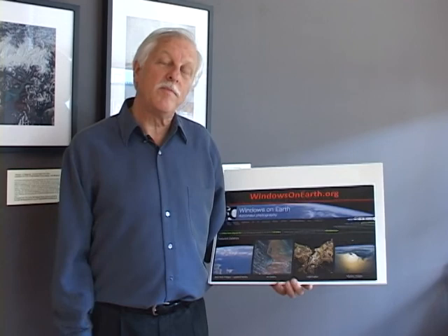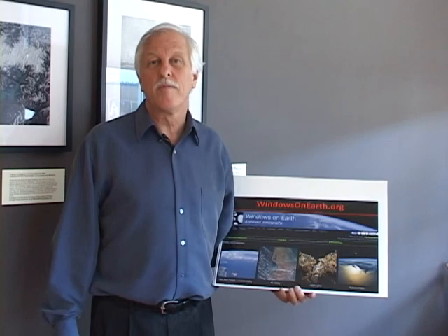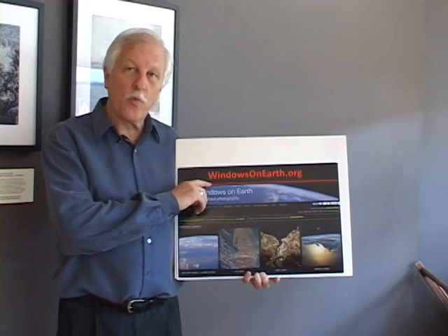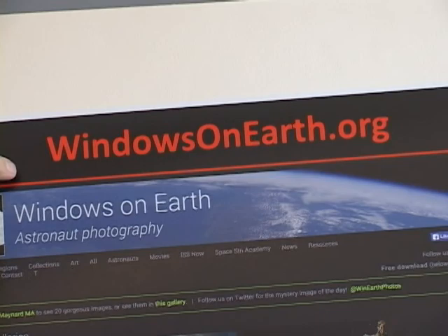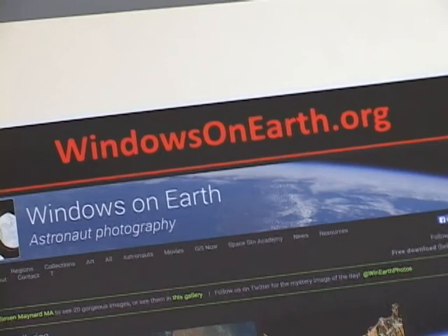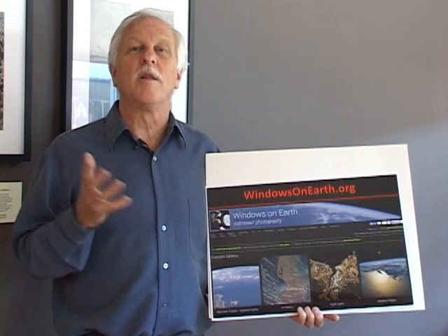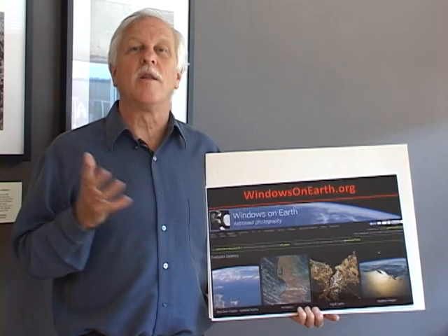Thank you so much for taking the time to view these photographs. If you're unable to come to the show here at Gallery 7 in Maynard, Massachusetts — the show ends September 27th — we'll find other places for this traveling exhibit. You can also see every one of these photographs online at WindowsOnEarth.org. This is through an educational nonprofit where we post images taken by the astronauts, updated weekly if not daily, with selections of the most favorite ones organized by different regions of the world. It includes a special link to all of the images in this gallery with descriptions. Thank you very much for joining us, and we hope you get to experience this for yourself.